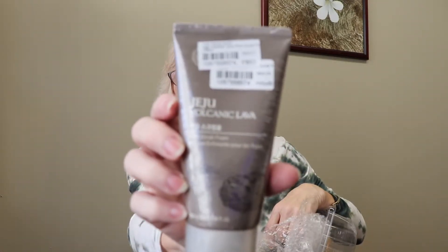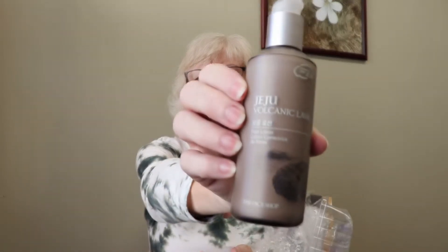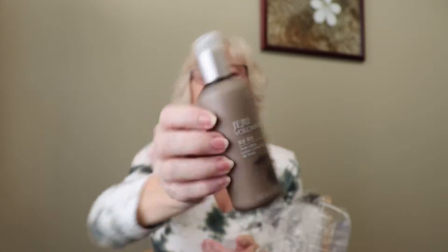This is one of the reasons I was ordering from them — my Jeju Volcanic pore scrub foam, which I use to cleanse my face in the morning. Feels fantabulous. There's another Jeju in here — this is the pore lotion, and I've been out of this for several months, which is why I wanted to order it. This stuff feels so good. I got a free sample of NARS lotion from Sephora, and honestly, for as much as NARS costs, I like this better. I'm really happy to have this again.